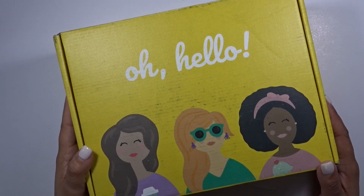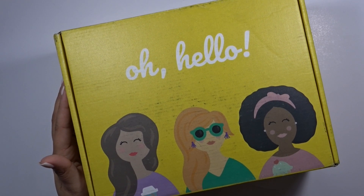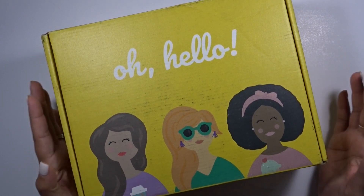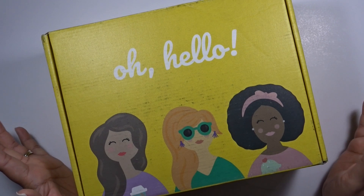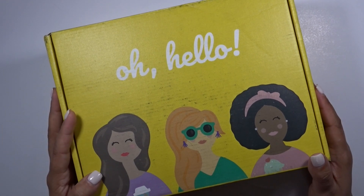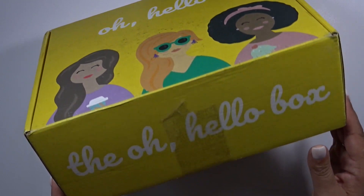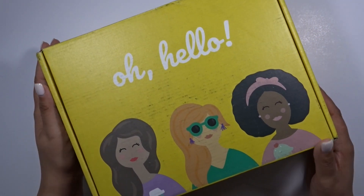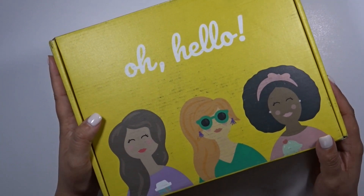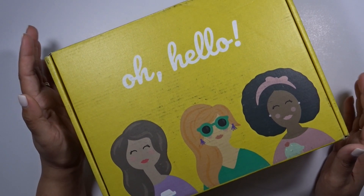Hello everyone and welcome back to my channel. In today's video I am going to be unboxing the Oh Hello box from Oh Hello Stationery Co. I was so beyond honored when they reached out and asked if they could send me a box. I was super excited. I kind of saw some of the sneaks that they were posting and the box is massive, so when they asked if they could send me a box I was just like oh my god yes, I would love the opportunity to take a look at this box.